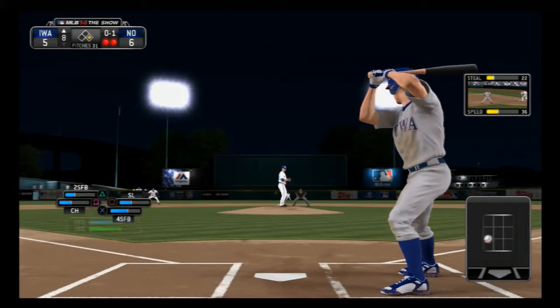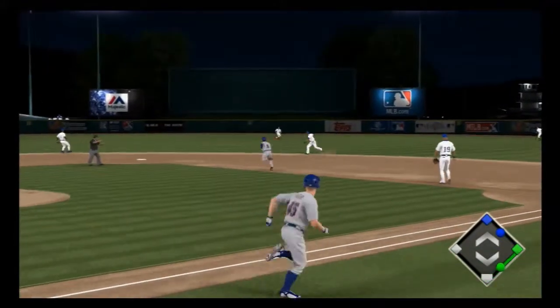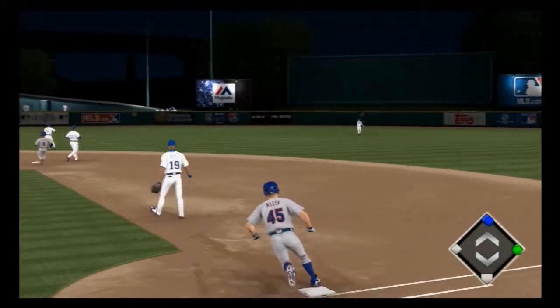Chris Miller — he's going to be looking to try and find a gap right here and bring that guy all the way around to score. And that'll get down for a base hit.